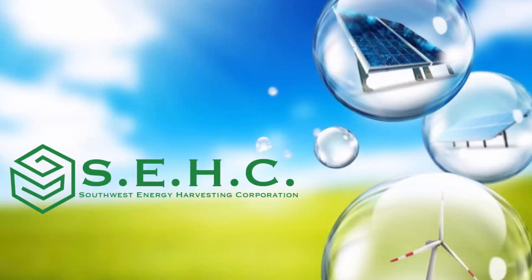Southwest Energy Harvesting Corporation provides services including energy engineering, product innovation, and consultation to reduce the amount of energy consumption from business and industry sectors.